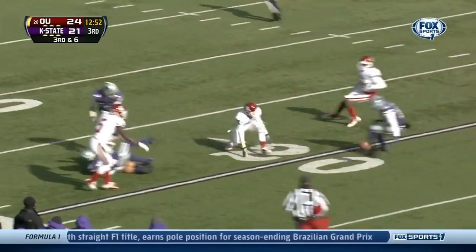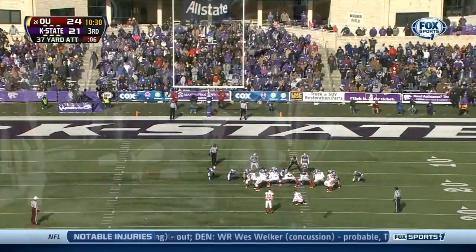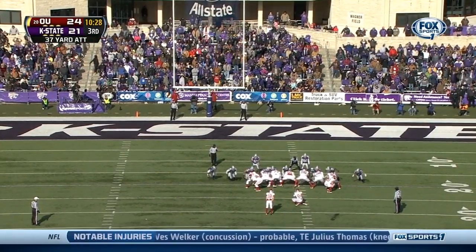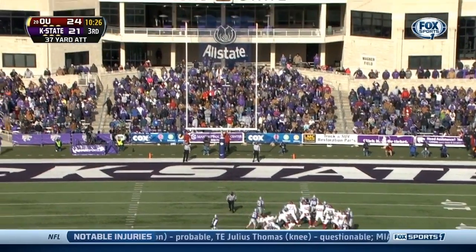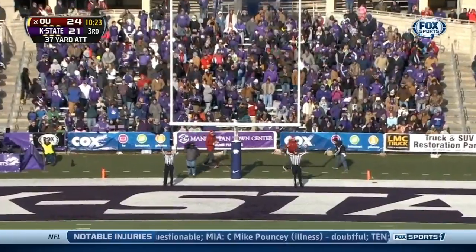Has a lead blocker, slips through — that ball's out. This will be from 37. Punches it up. Good.